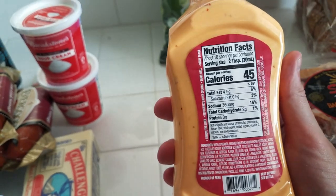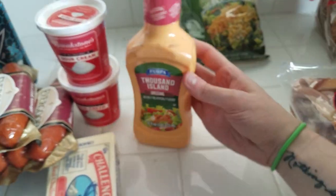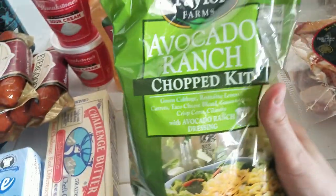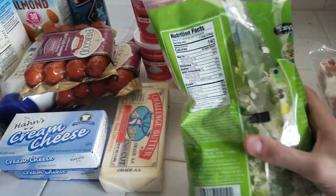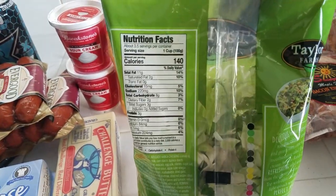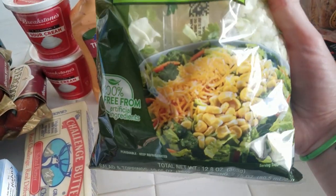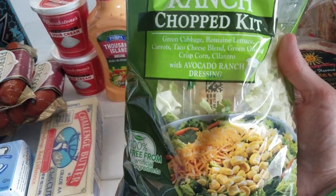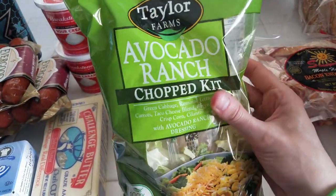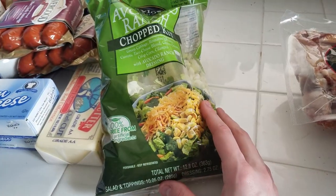I wanted to try a thousand island dressing — two total carbs for two tablespoons, similar to the ranch I usually get. I also got this avocado ranch chopped salad. It's six net carbs per cup and does have corn in it, which I'm obviously not going to eat, but it has an avocado ranch dressing that I like, so I'll probably have it this weekend.